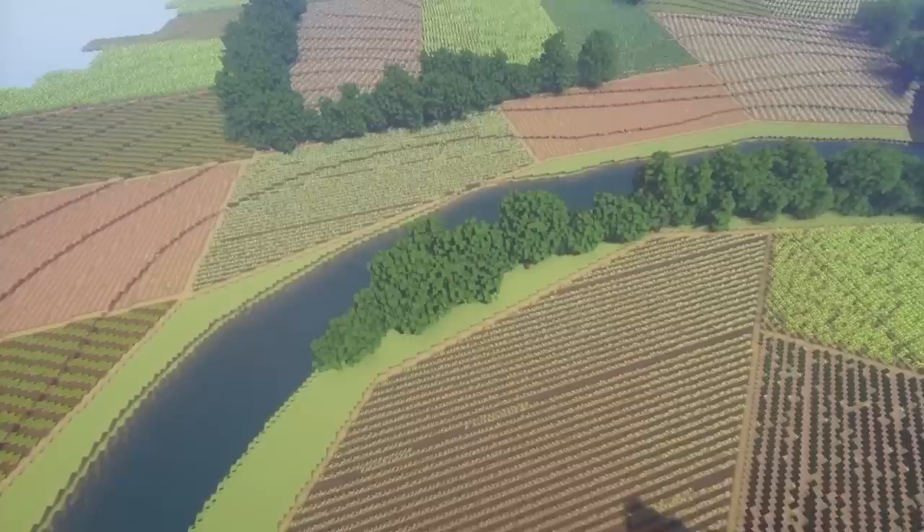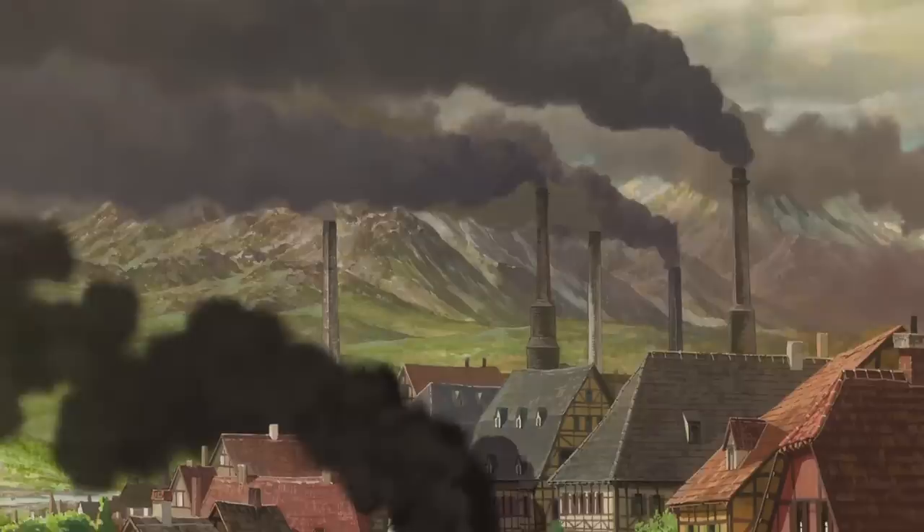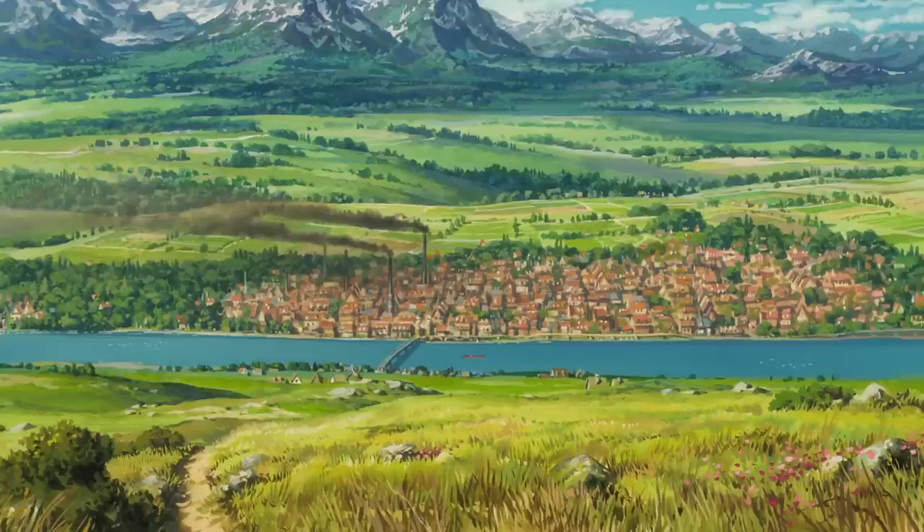Once the terrain was finished, we could start adding houses and buildings. There are three major cities featured in the movie. The first city is the town that Sophie lives in, called Market Chipping — a cute city on a river surrounded by mountains.